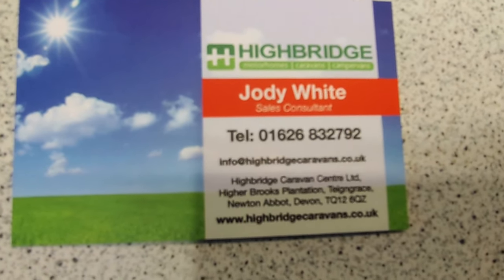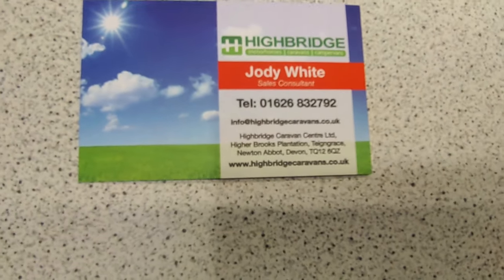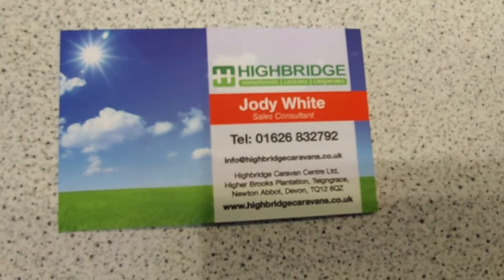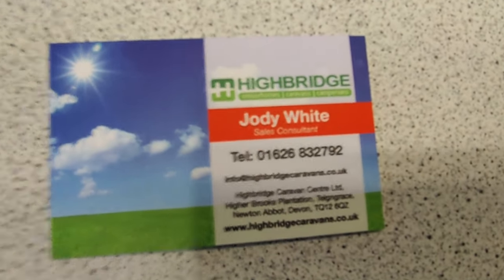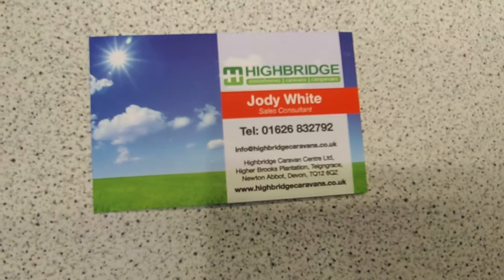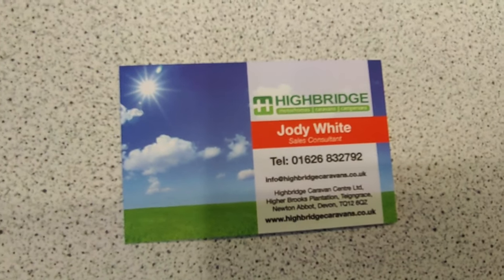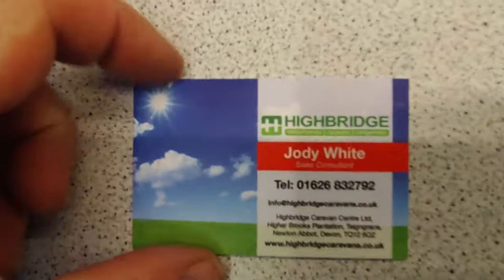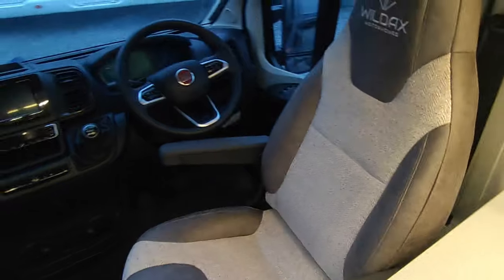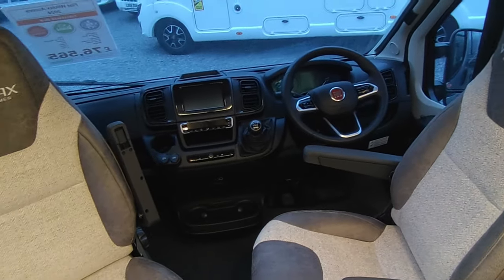Come and see us at Highbridge Motorhomes Newton Abbot, Devon — midway between Exeter and Plymouth on the busiest dual carriageway in South Devon, just after the M5 ends, very easy to get to. If you're from further afield, you buy the van from us and can pick it up from our Somerset branch, but you do need to buy it from Devon — we're the Wildax experts in the group. Give us a call and ask us about the wonderful world of Wildax motorhomes. Thank you very much, goodbye.